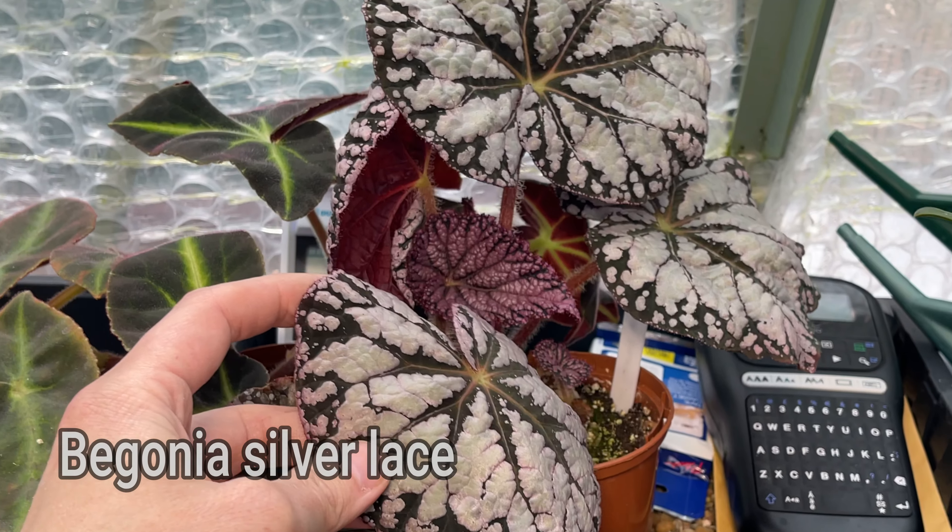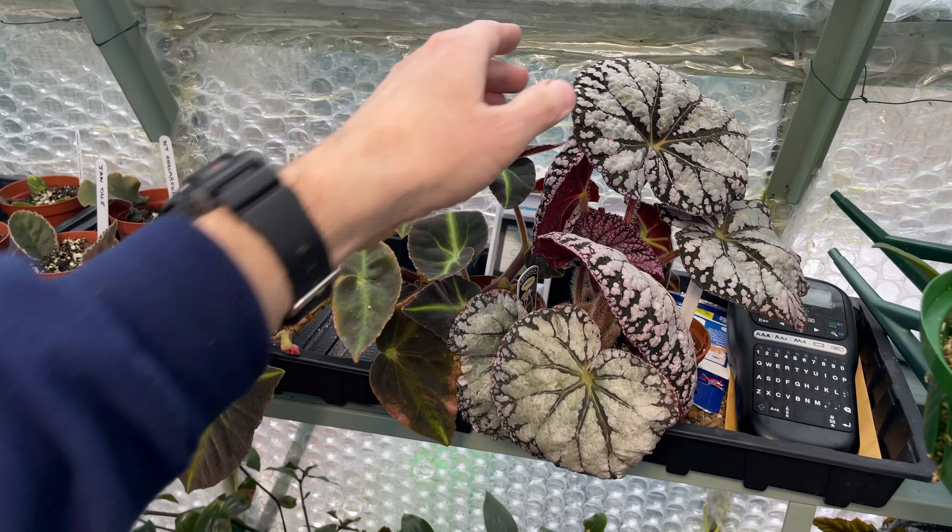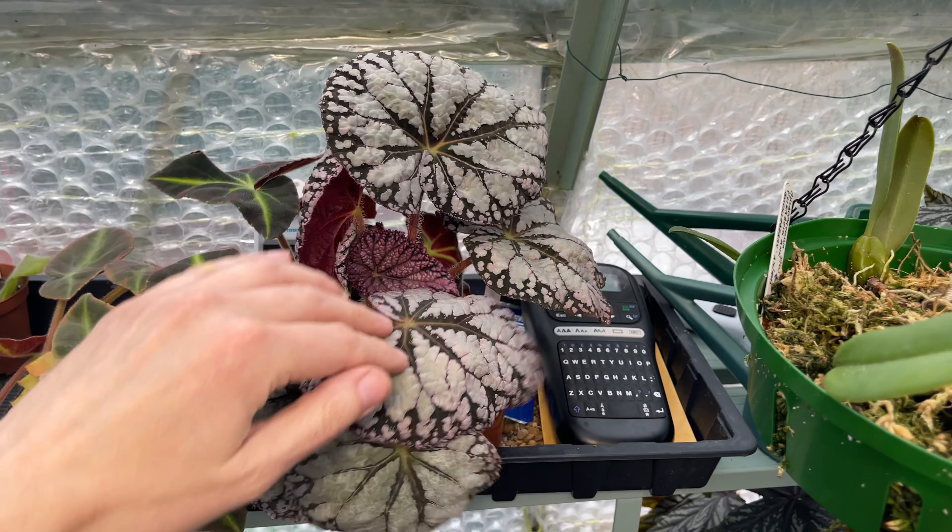This one is begonia silver lace which looks really nice in the sunshine. It's really dull today so you're not getting the best of it - it looks excellent when the sun's on it.